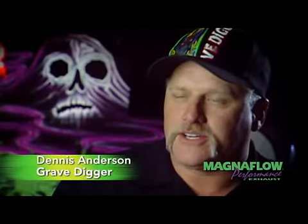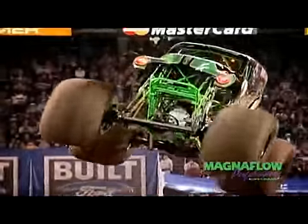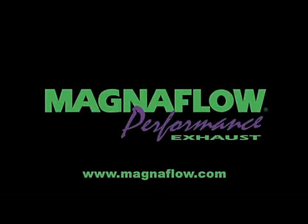I'm Dennis Anderson with the Gravedigger. I like running Magnaflow on my trucks. When I'm out on a track ripping it up, I've got parts flying everywhere — shocks flying, four-link bars. That Magnaflow hangs in there for the ride. Magnaflow performance exhaust, proudly made in the USA.